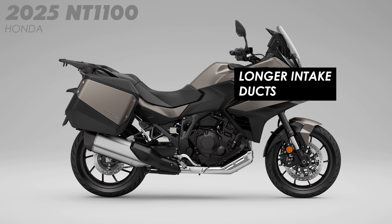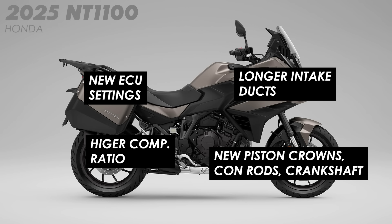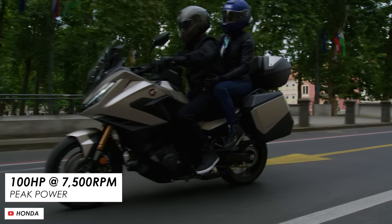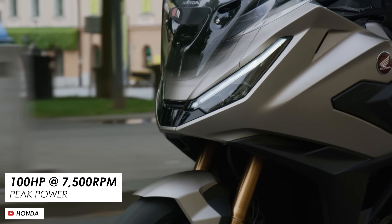A huge part of that is the engine — that same parallel twin as the Africa Twin — and it actually got quite a few updates earlier this year that now trickle down to the NT1100 for 2025. The airbox gets longer intake ducts and longer internal trumpets, there are new ECU settings, the compression ratio has gone up a little bit, and you've got redesigned piston crowns, new con rods, and a new crankshaft.